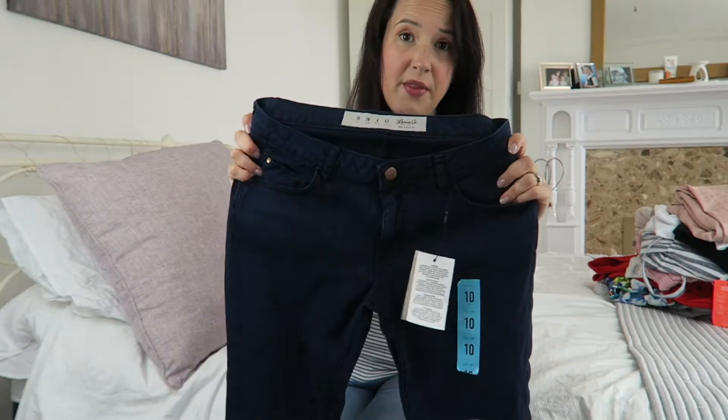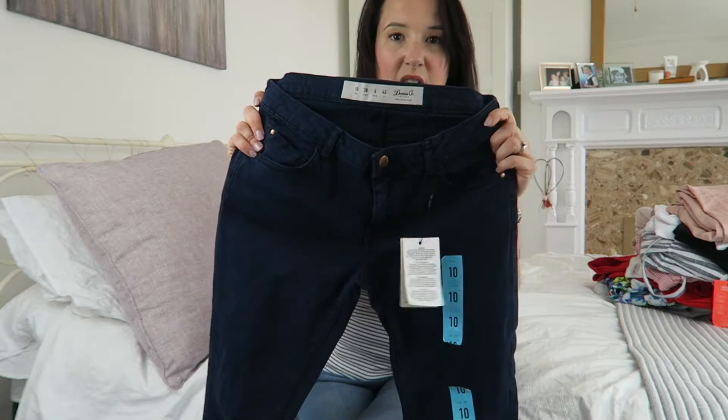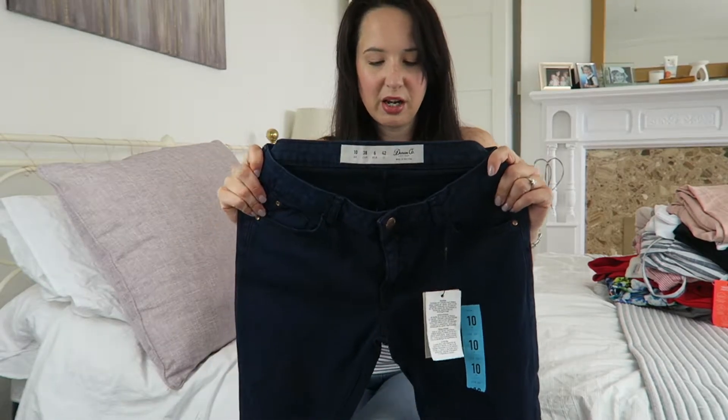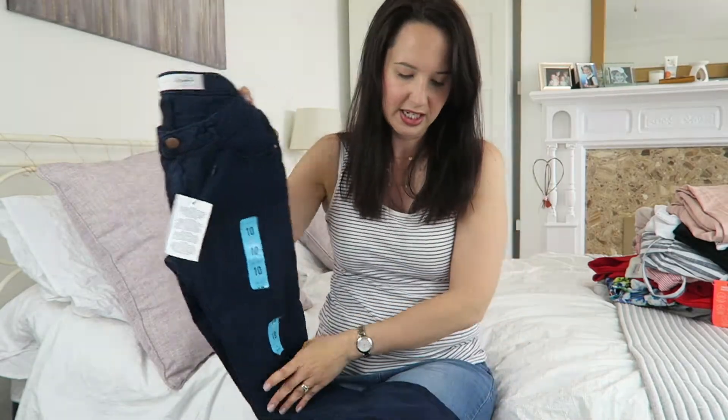These jeans are a bit thicker than the pink ones — a bit of a thicker denim. I wanted navy blue trousers so I thought these would be perfect. Same sort of skinny style.